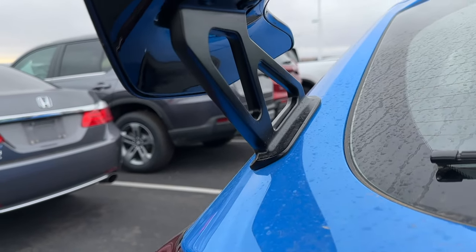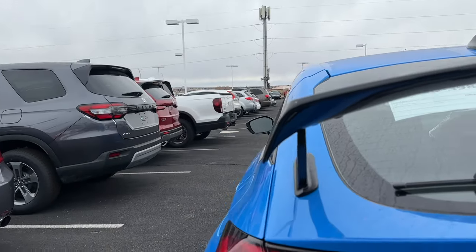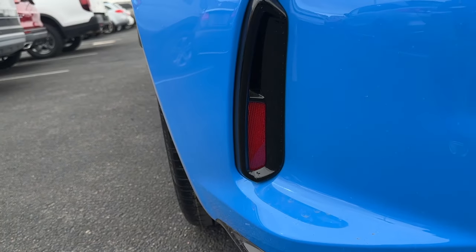The spoiler wing stands integrate into the hatch, and the sport spoiler bolts onto the wing stands. It's a nice addition with gloss black finish, and you have reflectors back there as well.